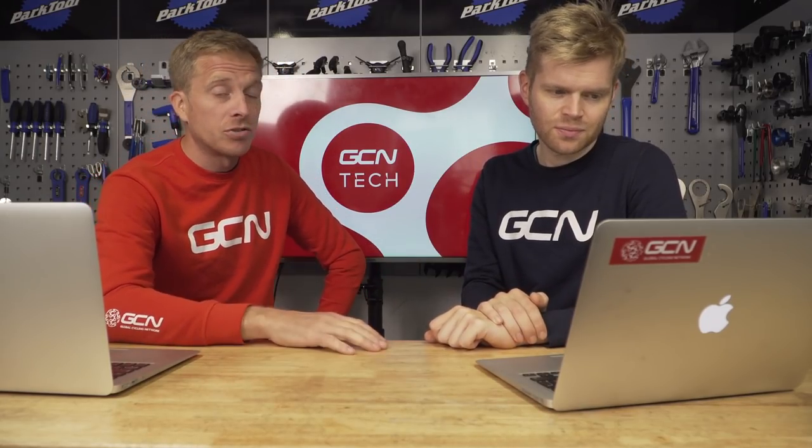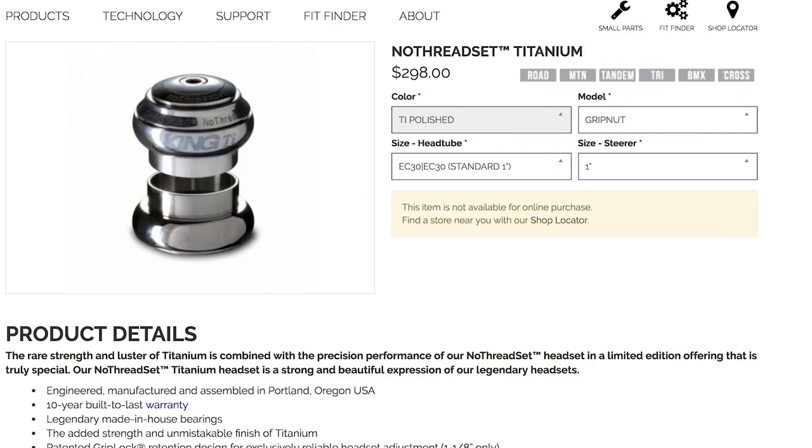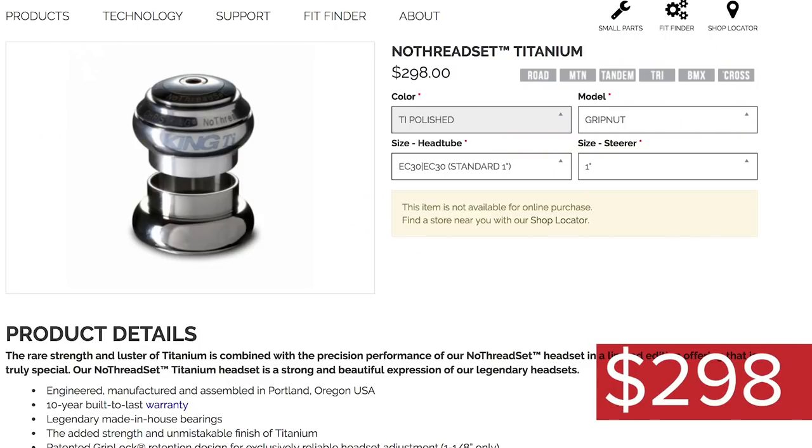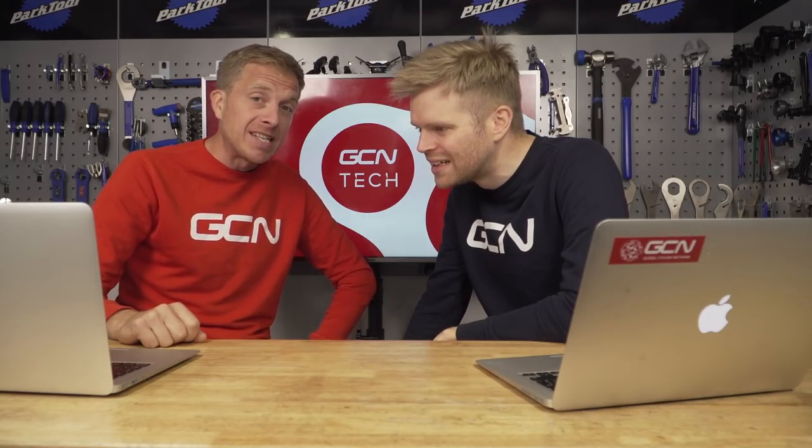Next up is a headset. We're using a Chris King no-thread set — but not just the normal one, because that would be too cheap. We've decided to fit a titanium one, which comes in at $298. The total for this bike comes to $36,573.49 — that's 28,530 pounds and 28 pence. That is a lot of money for a bicycle.